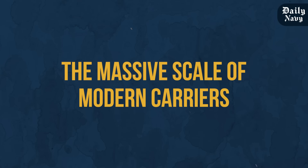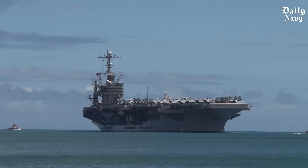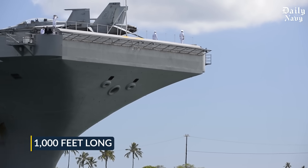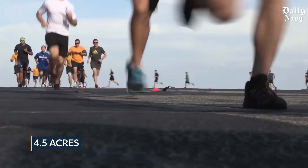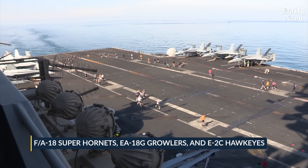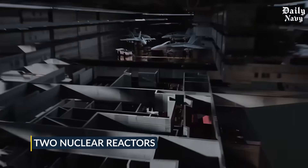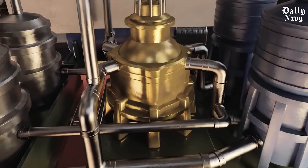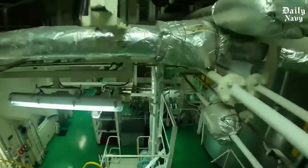To truly understand what America accomplished with the Stennis overhaul, you need to grasp the sheer scale of these floating fortresses. The USS John C. Stennis stretches over 1,000 feet long — that's longer than three football fields placed end to end. Her flight deck alone covers 4.5 acres, enough space to accommodate more than 70 aircraft including F/A-18 Super Hornets, EA-18G Growlers, and E-2C Hawkeyes. The carrier's two nuclear reactors provide virtually unlimited range and endurance, with enough power to supply electricity to a city of 100,000 people. These reactors can run for 25 years without refueling, which is exactly why the RCOH process is so critical and so expensive.